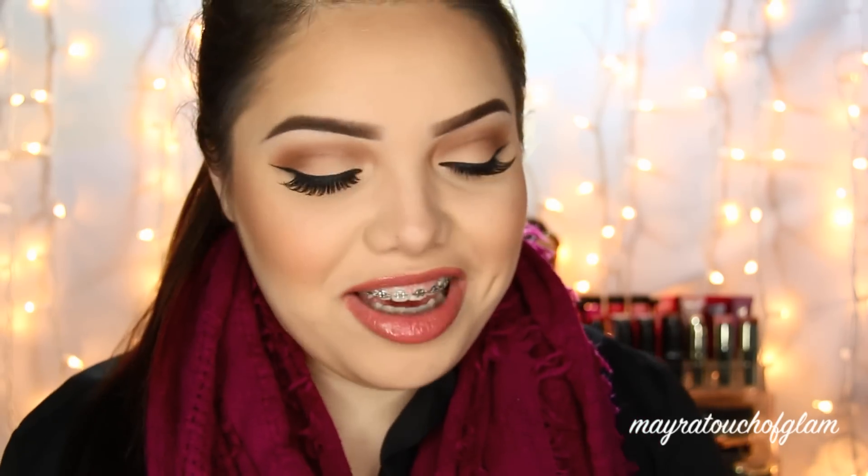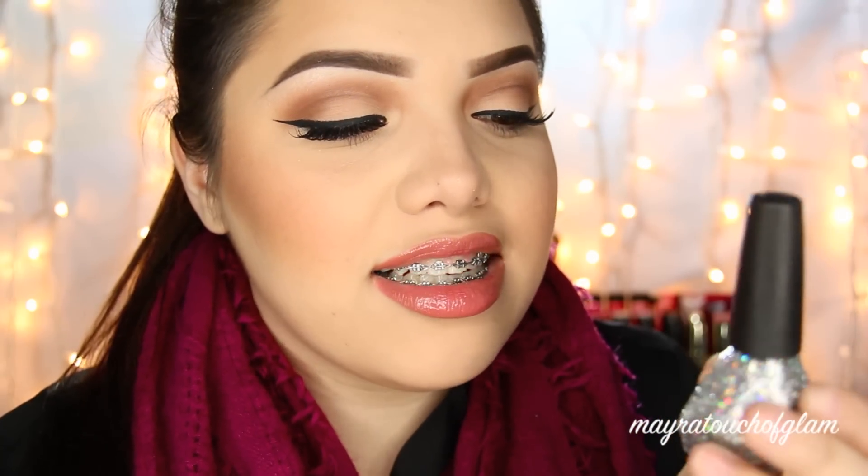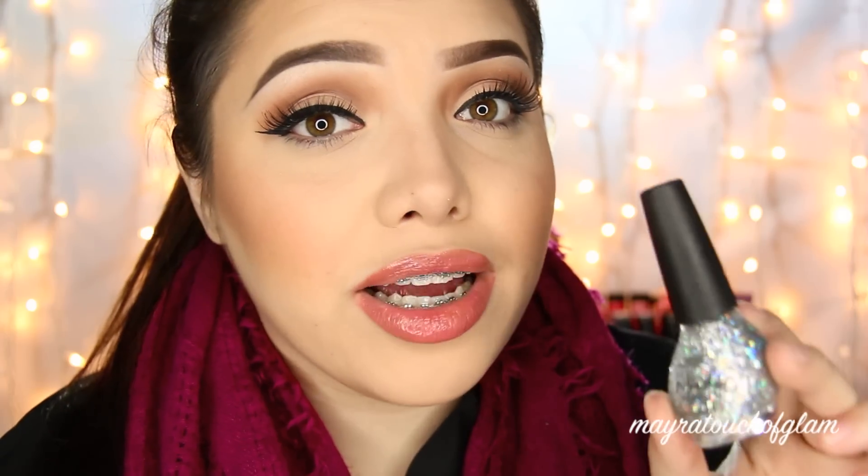The first thing out of the Ipsy Glam Bag is the Nicole Nail Polish by OPI. Let's check this color out — it looks like this. Oh my god, this is how it looks. It is so cute. This would be perfect for New Year's. I love it. You can find this nail polish at Target, Walmart. It's a good brand — I own a few and they work really, really well. So I'm really excited for this one. I guess this month's theme is all about glitter.